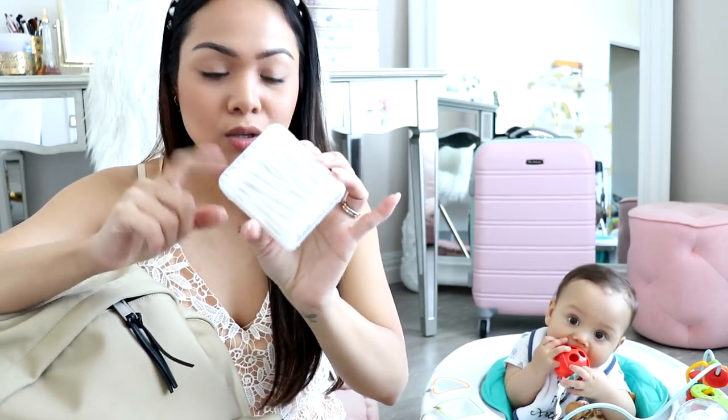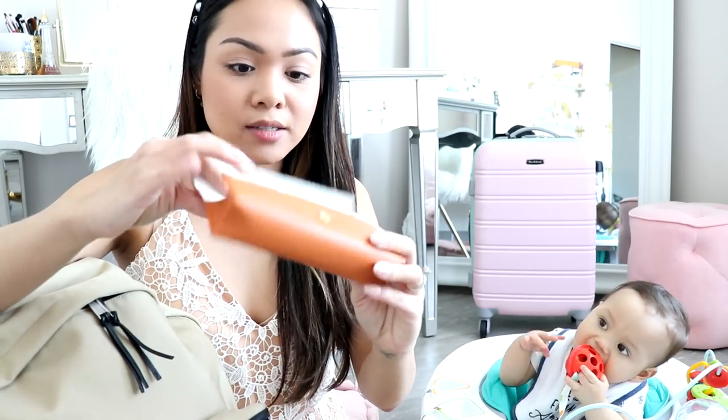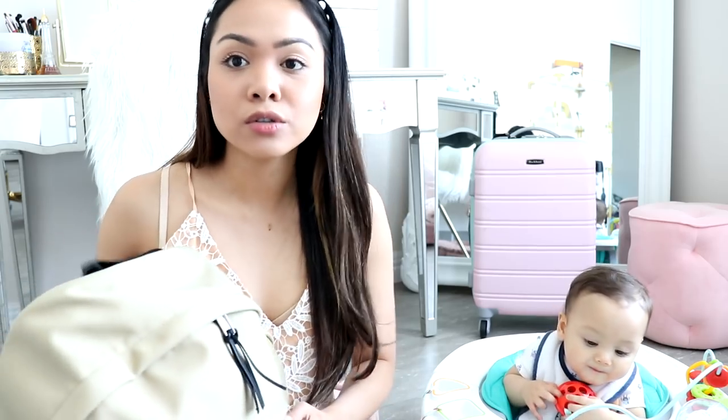I have these pointy Q-tips in here — I use them with Liam because sometimes he gets his fingers on his nose and stuff like that. And then these are just my eyeglasses. I don't know if I'll actually pack this — I haven't worn them in forever. But that's what's in the front pocket.